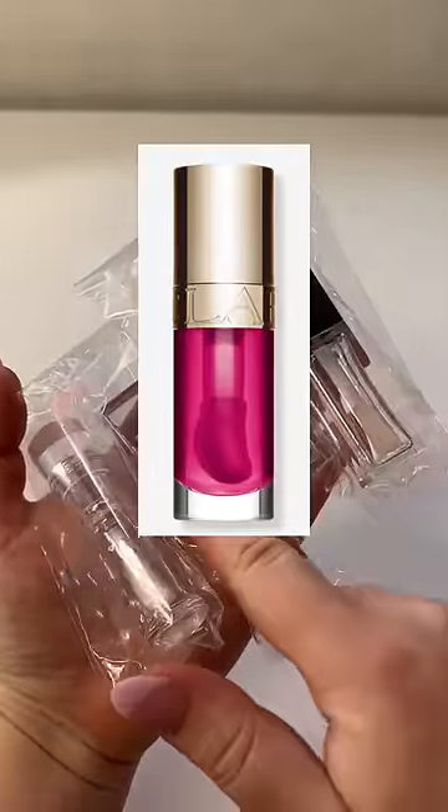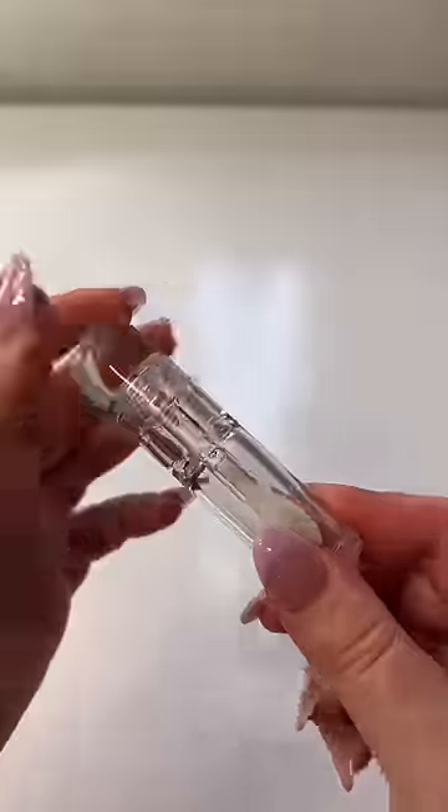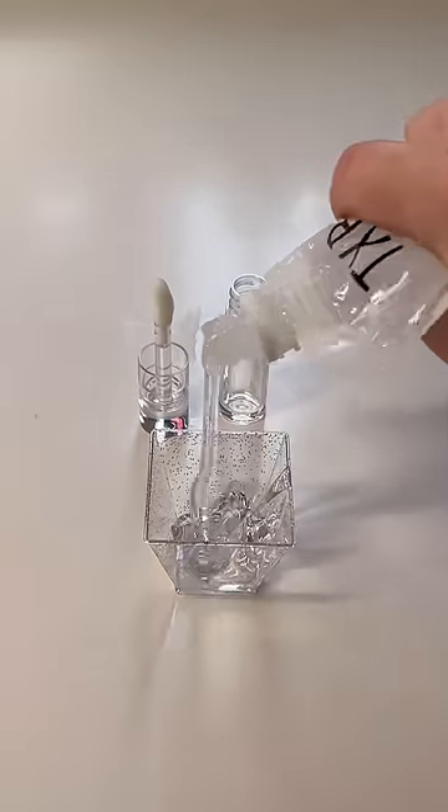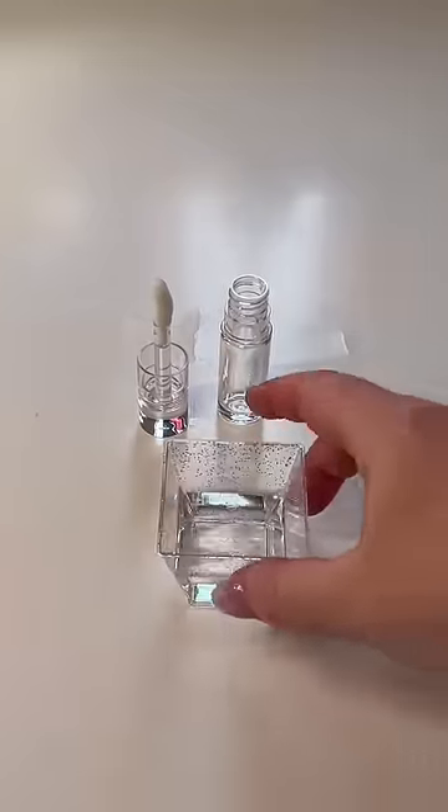According to Google, the Clarins Raspberry Lip Oil is the second best lip oil on the market. I have a bunch of lip oil tube samples, so let's dupe it. I obviously don't have the same exact tube, but the circular one is the closest match.